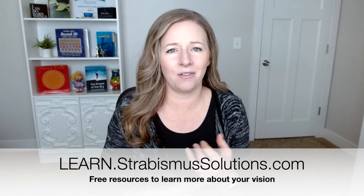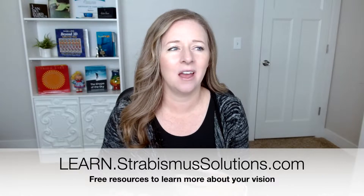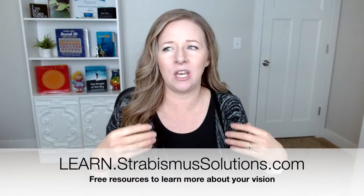If you want any of my free resources, go to learn.strabismussolutions.com. I've got a couple of quizzes you can take about how your eyes are working, to understand a little bit more about whether you have amblyopia. The best thing you can do is go to a doctor — an ophthalmologist or an optometrist — but if you want to do a quick quiz, you can find that there too. So, can patching help with amblyopia or a lazy eye?